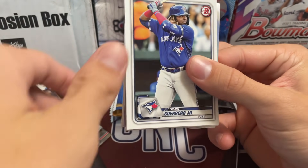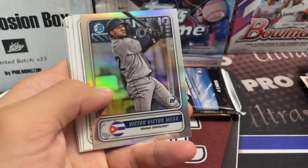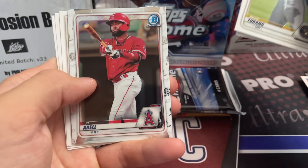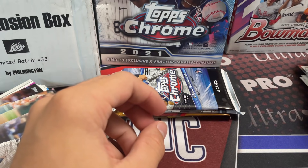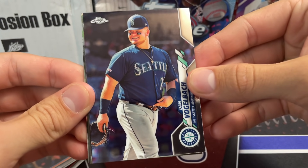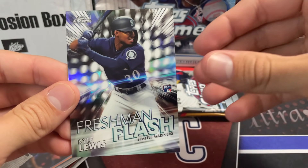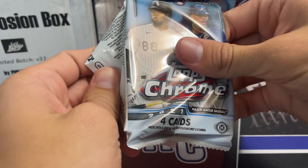2020 Bowman — Duran is a big name in here. You also have Dominguez and Bobby Witt as well as Robert Puason. Dominguez is falling out of favor in the hobby because his stats haven't been great, but he's also like 17. Bobby Witt is legitimate. 2020 Topps Chrome retail — Bichette and Alvarez are the guys. There he is — Yordan Alvarez! Also Chris Bryant and Kyle Lewis.